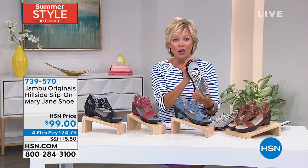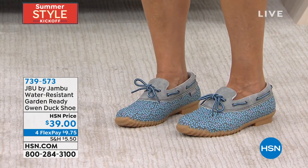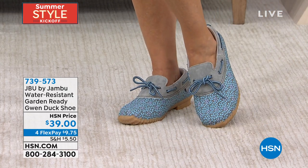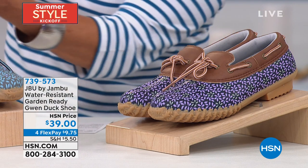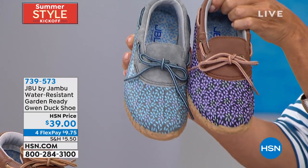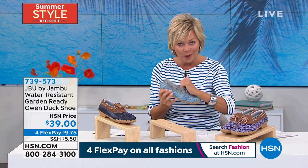Let's talk about what we're calling the garden-ready duck shoe, called the Gwen, brought to us by Jambu. And it is only $39. We have two prints that are super sweet: one is that stone blue floral on Donna, the other is a navy lilac floral. And the last one is a solid classic navy. So you've got the navy, the stone blue floral, and the lilac and navy floral. Sizing is six through eleven, medium width only.